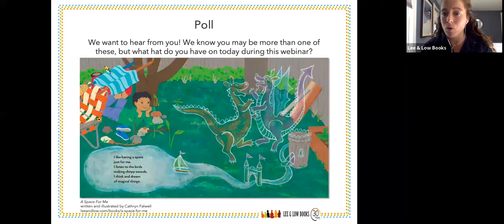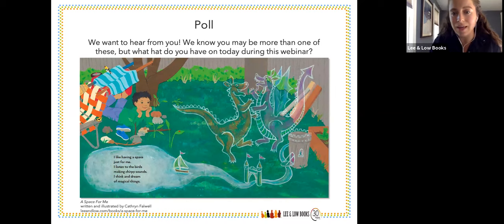We want to hear from you all. We know you may be more than one of these, but what metaphorical hat do you have on today during this webinar? We want to know so that we can gear our language and discussion topics to who's joining us today. It is looking like mainly librarians followed by teachers, a few parents, professors, and nonprofit organizations. Thank you all so much.